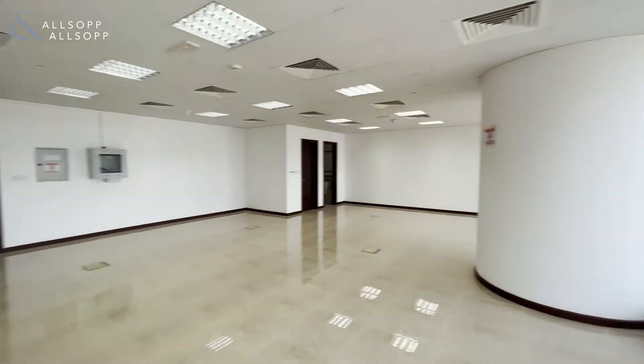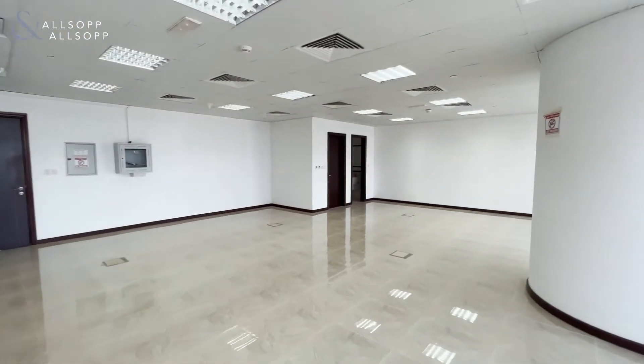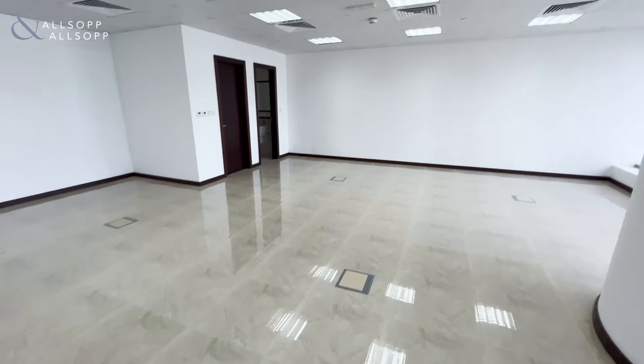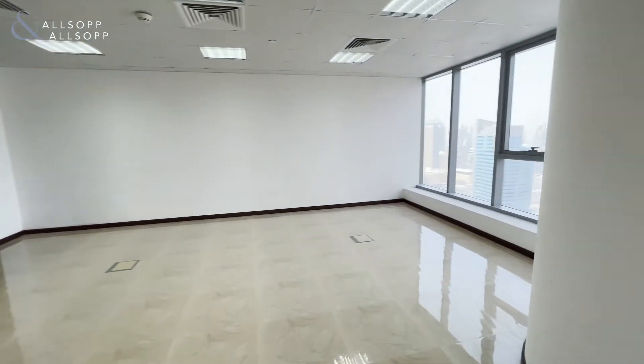The office is currently in open space with a fitted washroom and pantry, and very nice tiling on the floor which reflects the natural daylight very well, along with the lights currently on.